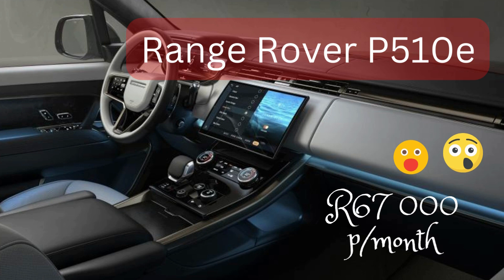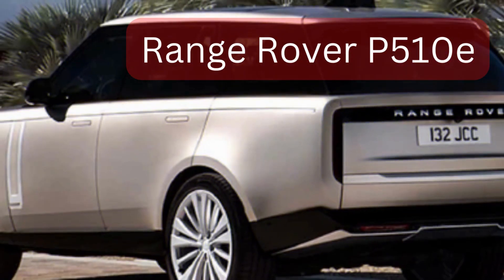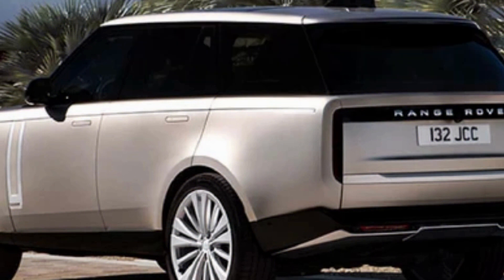In today's video we're going to be covering this vehicle. When I saw the price, it was just something else. This vehicle is the Land Rover Range Rover P510e — it's both a petrol and electric hybrid. I'll do a brief overview. It's a nice vehicle from the looks, but does it justify paying more than 67,000 rand each and every month?